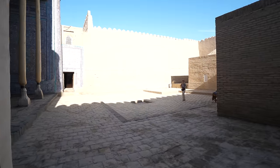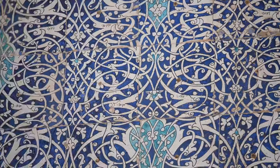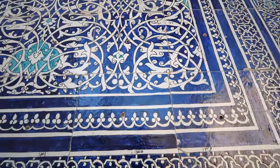We've stepped into a courtyard now. You walk through the mud brick and mud walls — it's brown — and then you step into this courtyard and it opens up into this unbelievably vibrant blue and turquoise with geometric designs and patterns. It's kind of just like a window, almost.